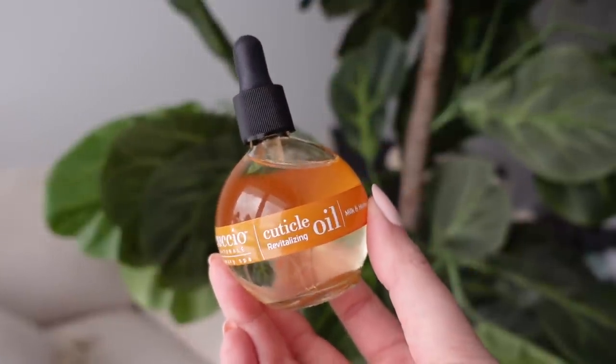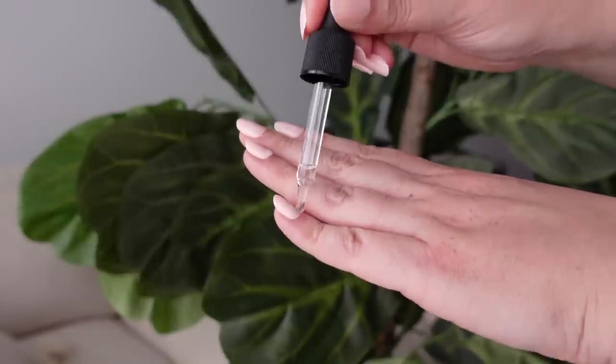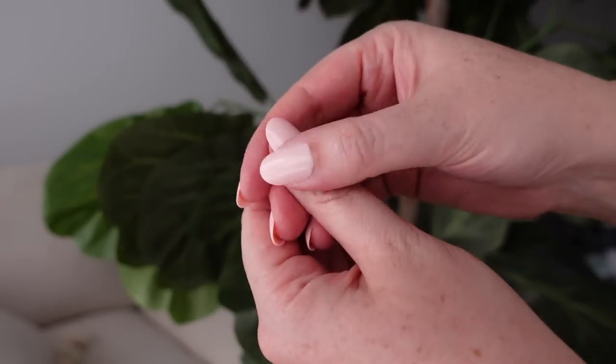I received the Cuccio Cuticle Revitalizing Oil in Milk and Honey. I actually just used up my last cuticle oil, which I had gotten in a FabFitFun box a few years ago — it lasted me forever — and this is a ton of product so I imagine it will last me even longer. I love cuticle oils because my cuticles tend to look a little dry, and since I do a lot of things on camera like YouTube videos, Instagram Reels, and TikToks, I like to make sure my cuticles are looking their best. This formula smells so good — a sweet but not overpowering scent — and it sinks right into the skin, leaving cuticles moisturized and feeling incredibly soft. You get 2.5 fluid ounces, which is the largest cuticle oil container I've ever had.